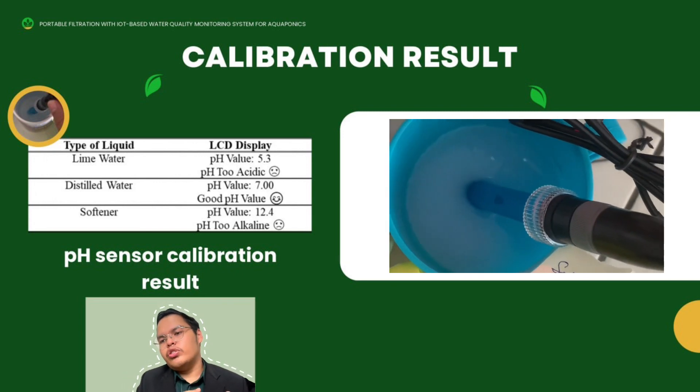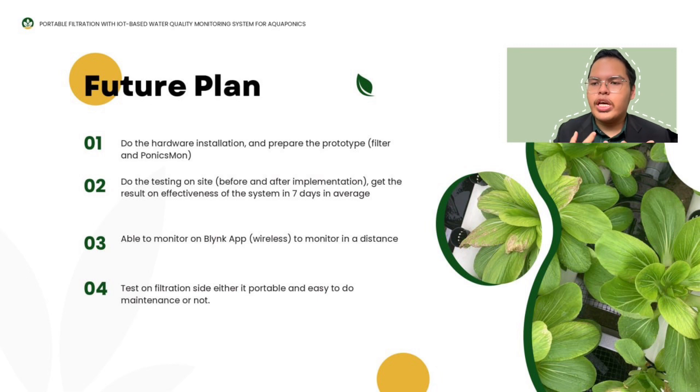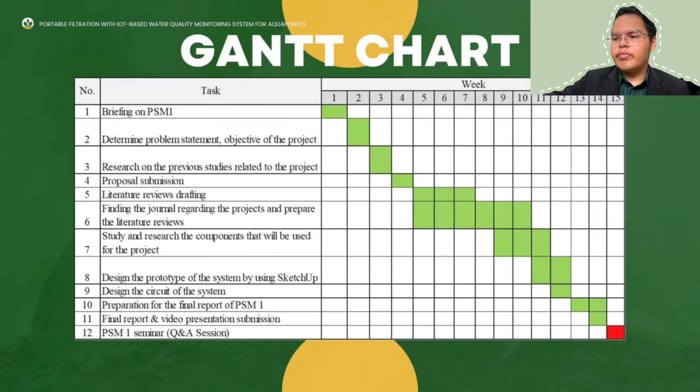For the future plan, the first step is to do the hardware installation and prepare the prototype, which includes the filter and the Ponyxmon. The second is to do testing on site before and after implementation, getting results on the effectiveness of the system over 7 days on average. The third is to be able to monitor on the Blynk app at some distance. The fourth is to test the filtration on site to determine whether it is portable and easy to maintain. This is the Gantt chart for PSM1, starting from briefing until designing the system and submitting the PSM1 report.